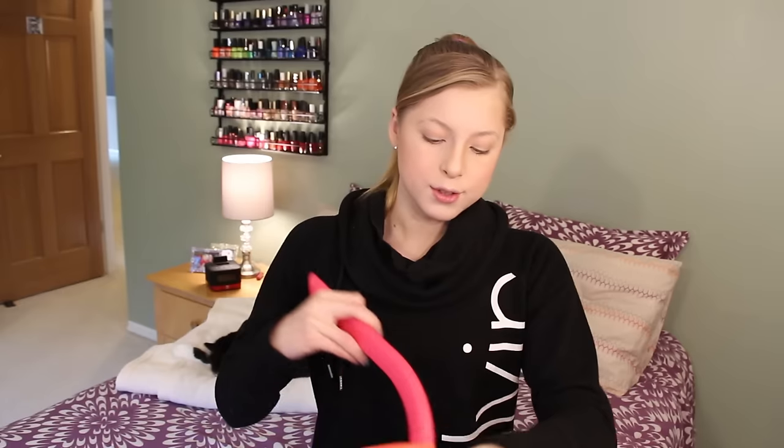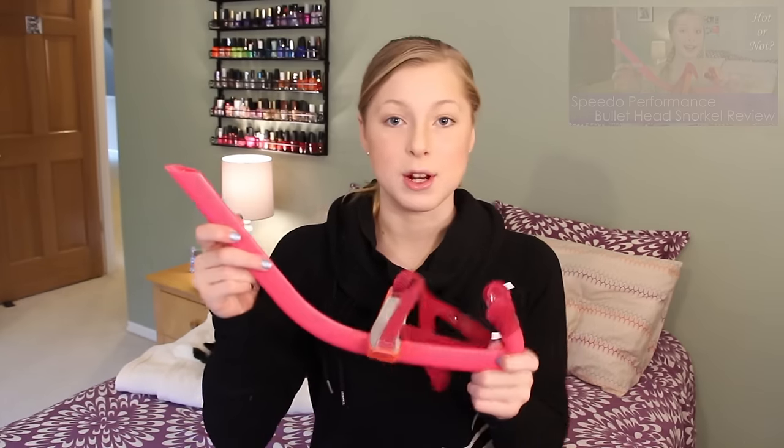Next in here is my absolute favorite snorkel ever — my Speedo bullet head snorkel, which I've also done a review on, so you guys can go watch that. This is awesome. If it makes it into my gear bag, it's a very special product. You know, as makeup gurus like to say, my top shelf — that's what this is.